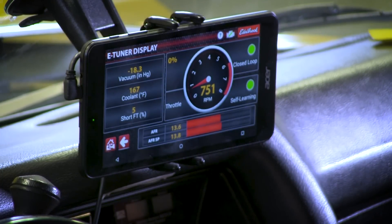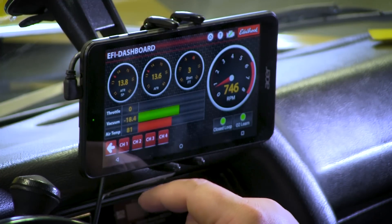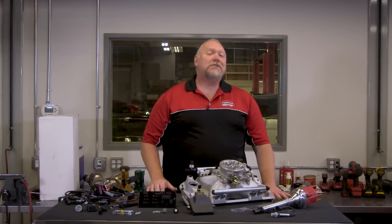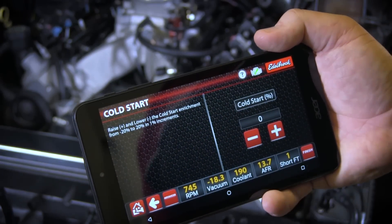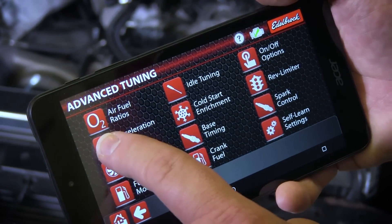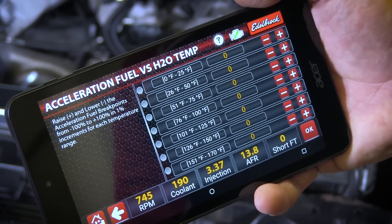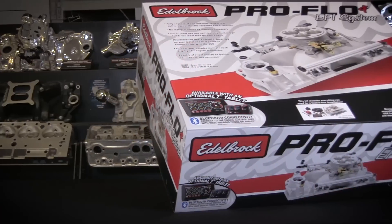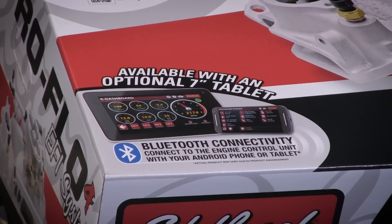Multiple dash displays are also included, allowing you to monitor engine vitals and performance directly from your Android smartphone or tablet. We've also added more software features for the Advanced Tuner, giving you more control over cold starts and acceleration, while retaining the simplicity that ProFlow is known for and proven to deliver. If you don't have a personal Android compatible device, we also offer kits that include an Android-based tablet with the eTuner app pre-installed.